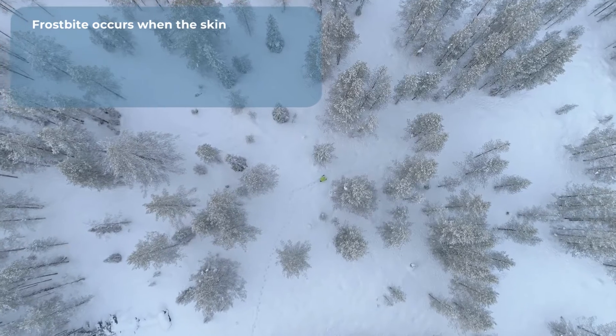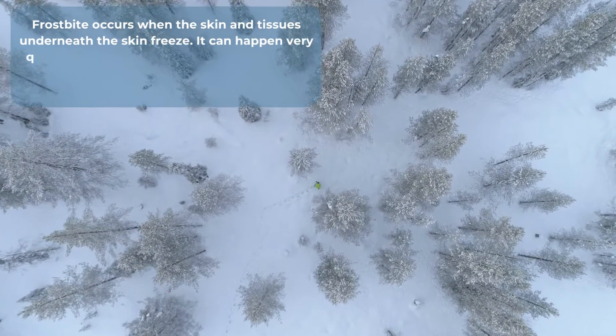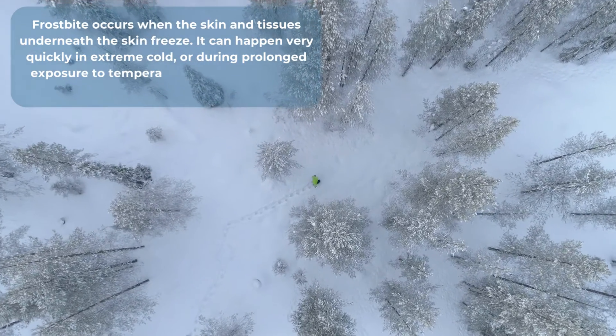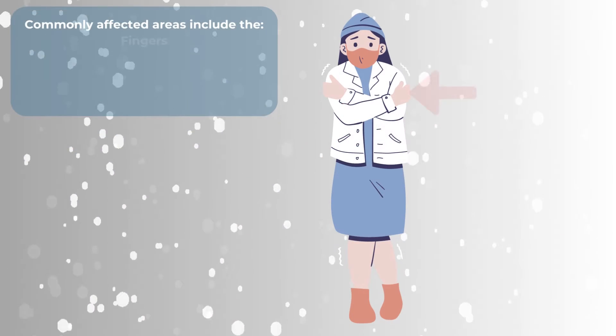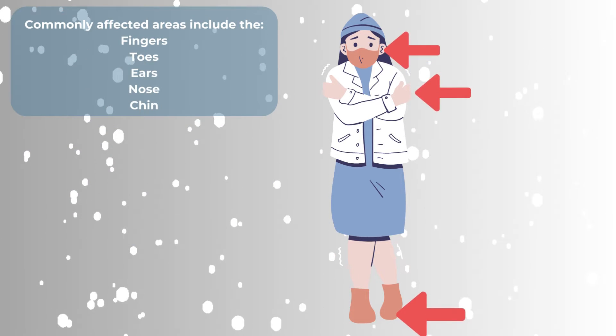Frostbite occurs when the skin and tissues underneath the skin freeze. It can happen very quickly in extreme cold or during prolonged exposure to temperatures below zero degrees Celsius. Commonly affected areas include the fingers, toes, ears, nose and chin.